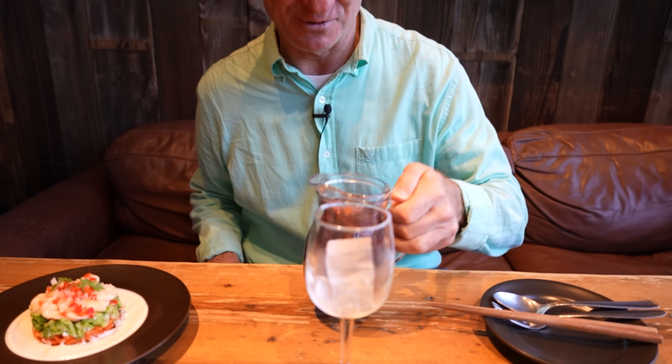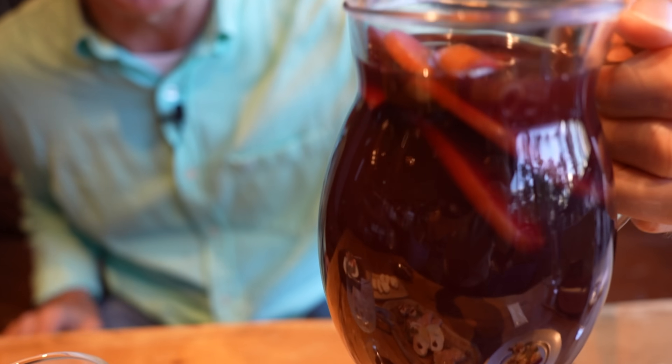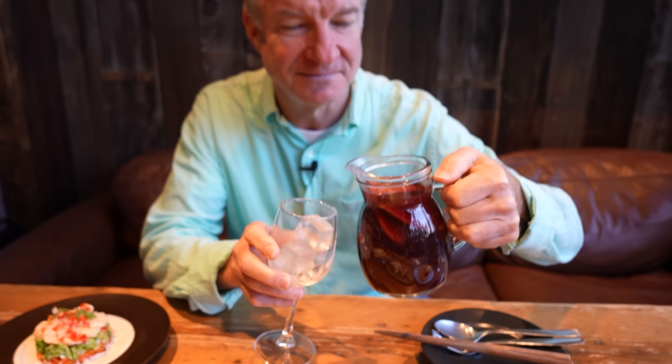We are starting off with a little mini pitcher of sangria. Looks beautiful. Kanpai — cheers to you guys. Salud. Wow, it's really strong. That is really nice. Best sangria ever.